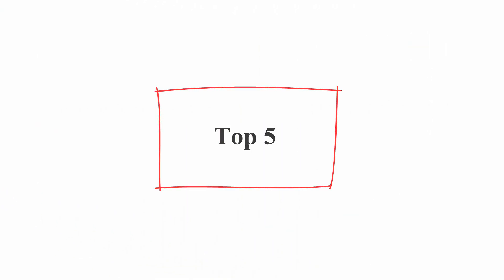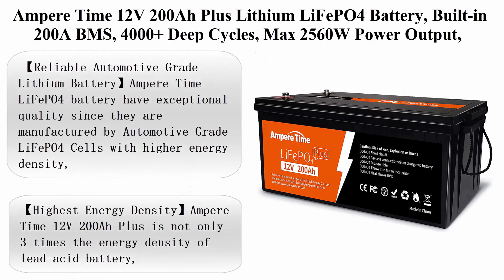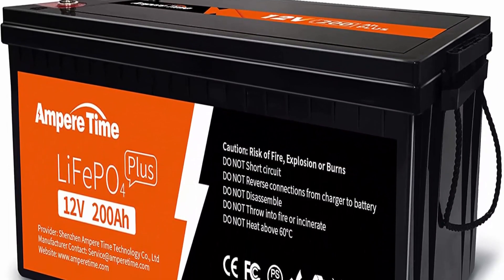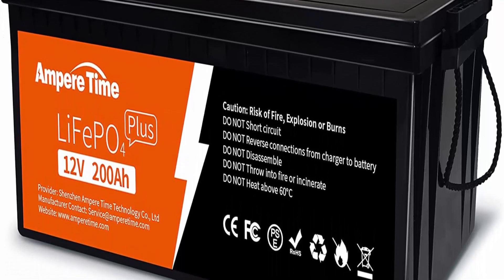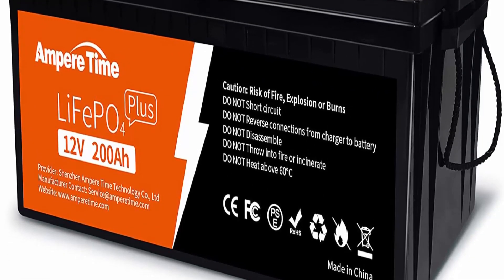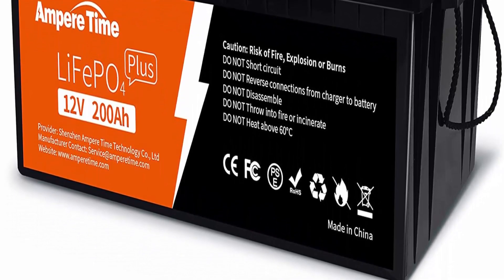Top 5: Apertime 12V 200AH Plus Lithium LiFePO4 battery, built-in 200A BMS, 4000+ deep cycles, max 2560W power output, FCC and UL certified, 10-year lifetime, perfect for RV, solar, marine, off-grid, etc.